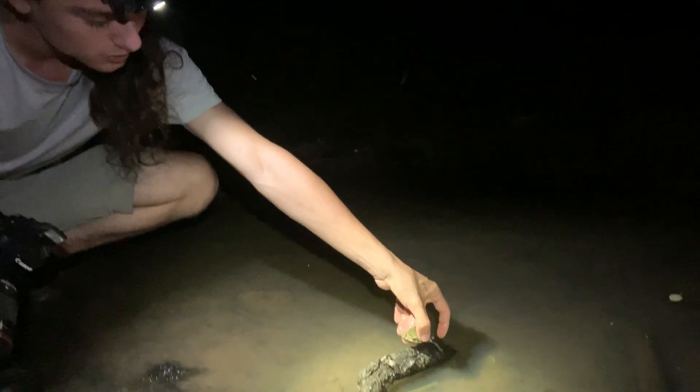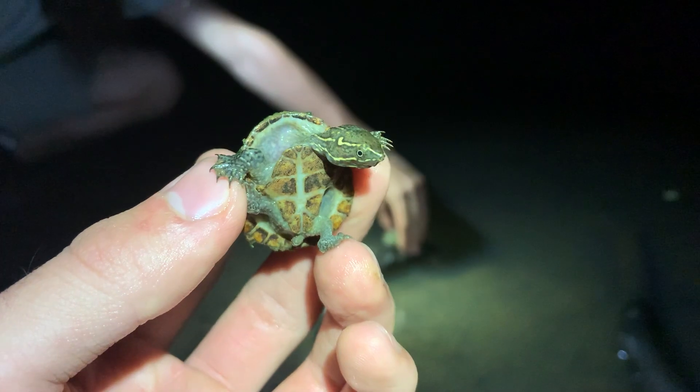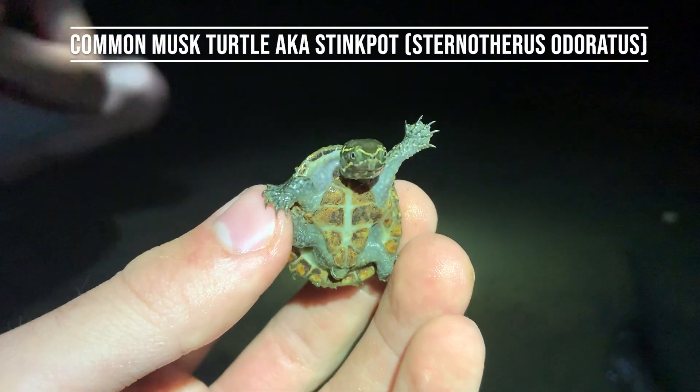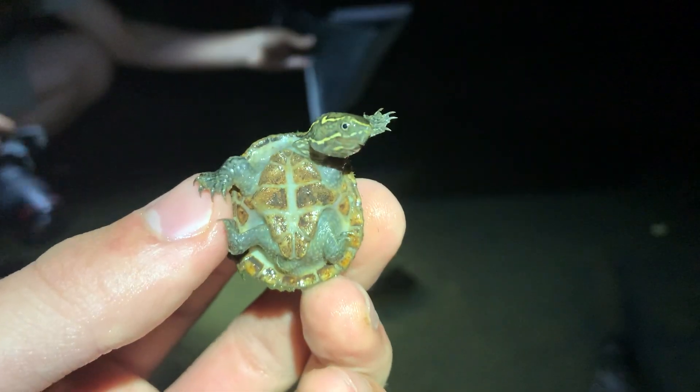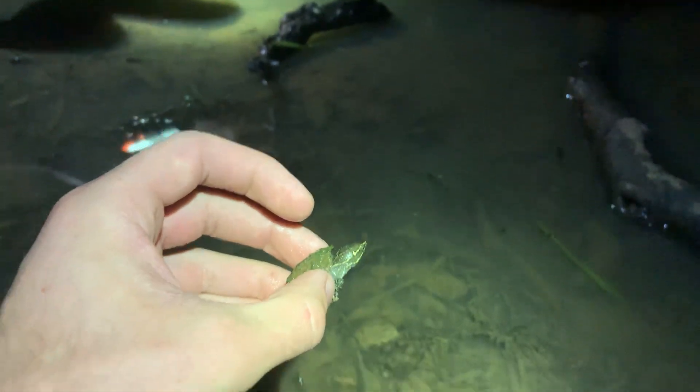We're photographing this little Barber's Map Turtle and Max joined us and spotted this cute little common musk turtle, or stinkpot. You can see that distinctive stripe on the face, and a unique plastron on the bottom of the shell that's different from a lot of turtles we have around here. We're going to let these turtles go when we're done photographing them and keep looking for more.